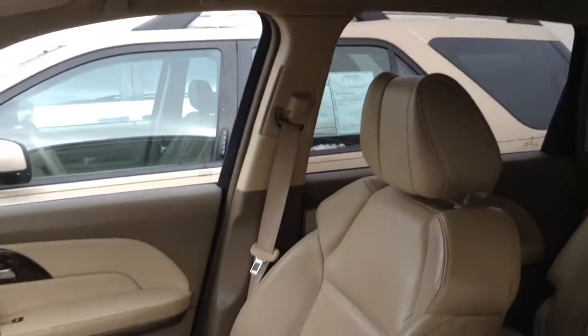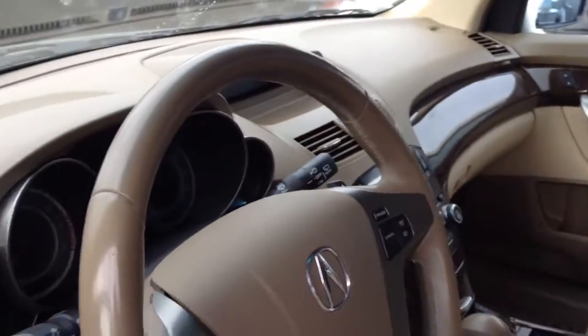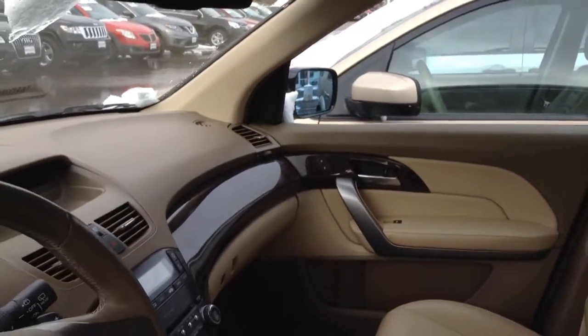Very good interior. Beige, like you want it. Leather is in good condition. Has garage door opener, serious radio, stuff like that. Sunroof.